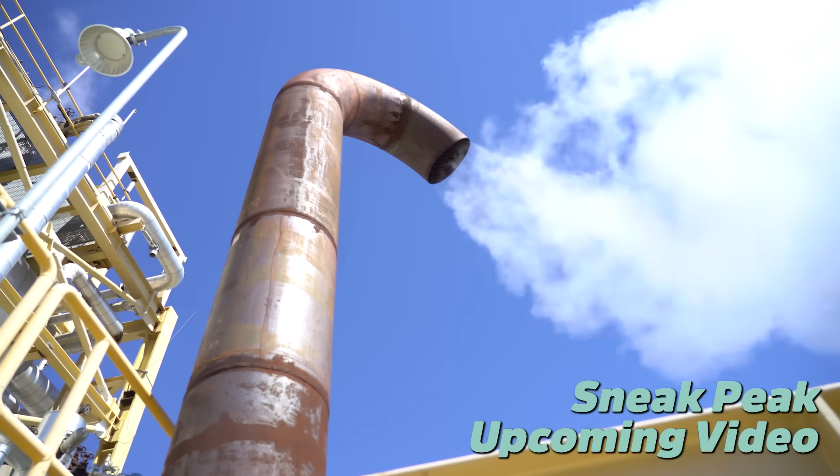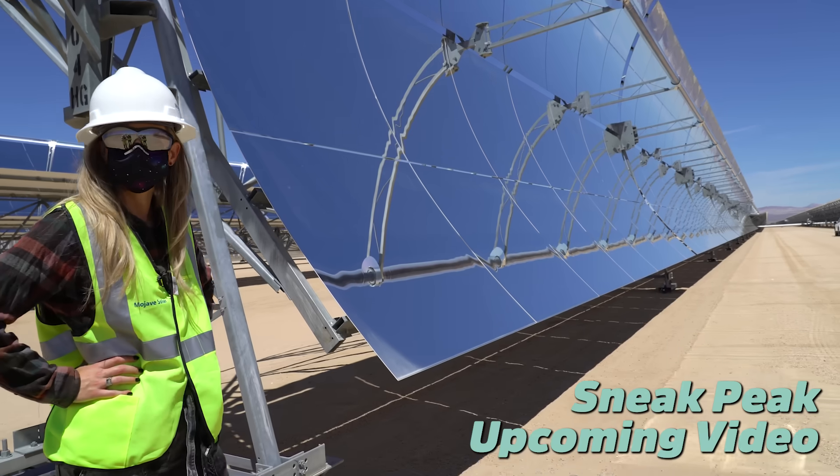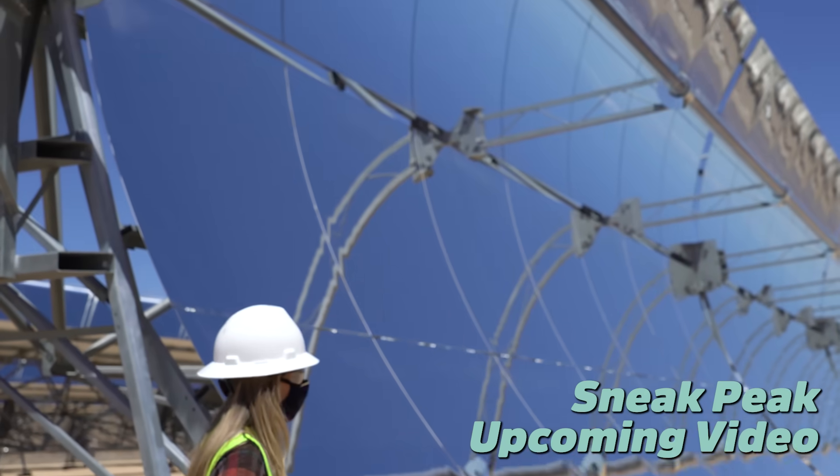In the final video of this series, we're going to take a look at a solar technology that incorporates energy storage as one possibility for the future of energy. Hit subscribe if you want to come back for that one. Thank you so much for watching. Happy physics-ing.